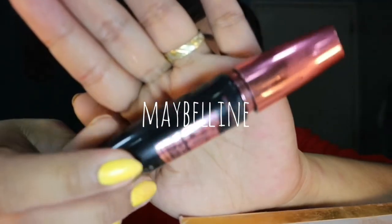So, next natin is mascara. Hindi na ako maglalagay ng liquid eyeliner kasi parang obvious na siya masyado, di ba? This is from Maybelline. This is waterproof mascara.